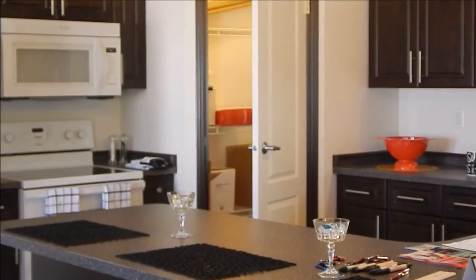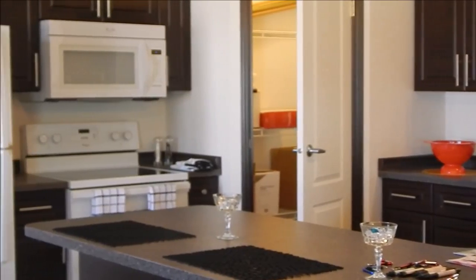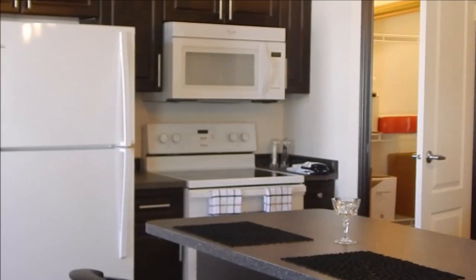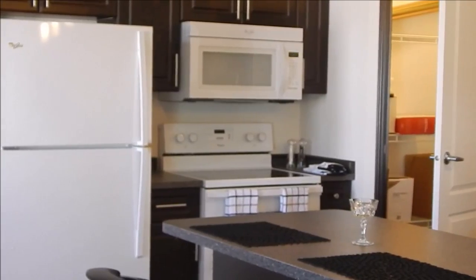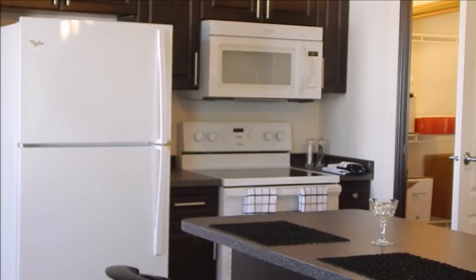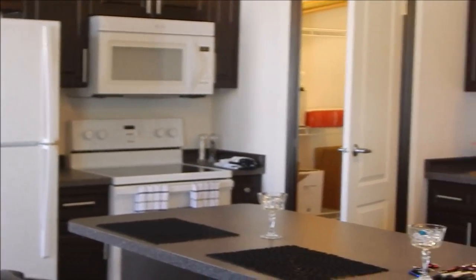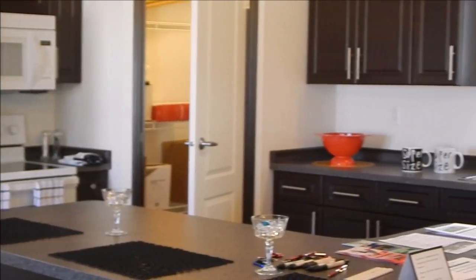See our corner pantry. This home we just have the standard white appliances. We added a microwave range hood. All our appliances are Whirlpool — we've got the fridge, smooth top oven, microwave range, and a dishwasher.